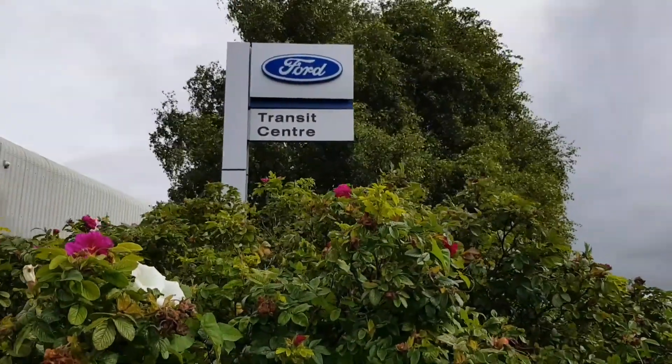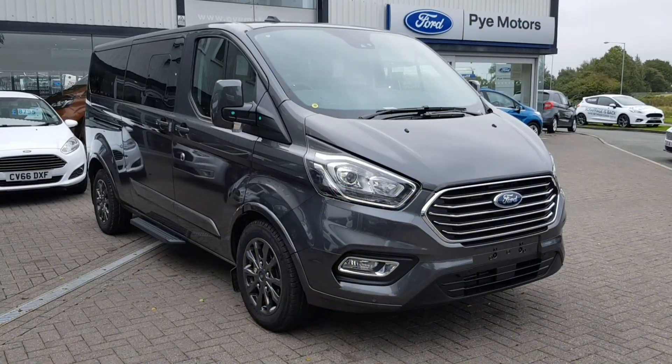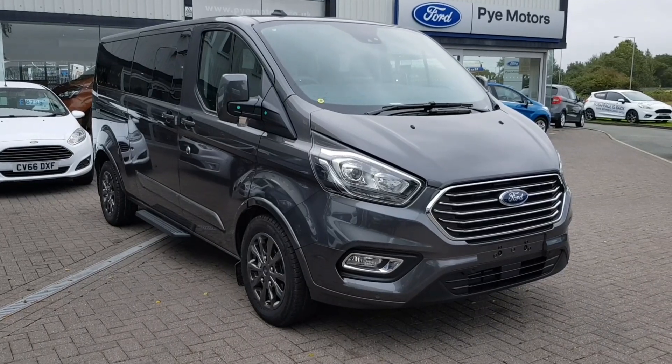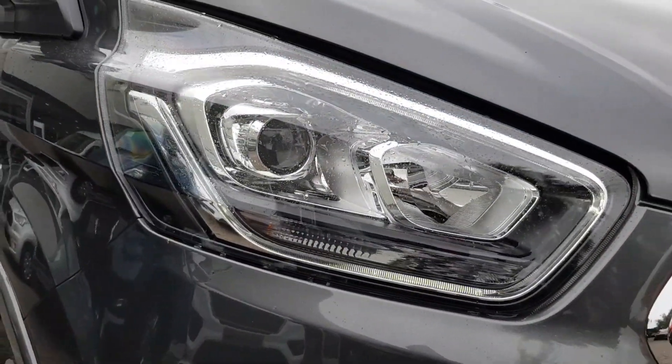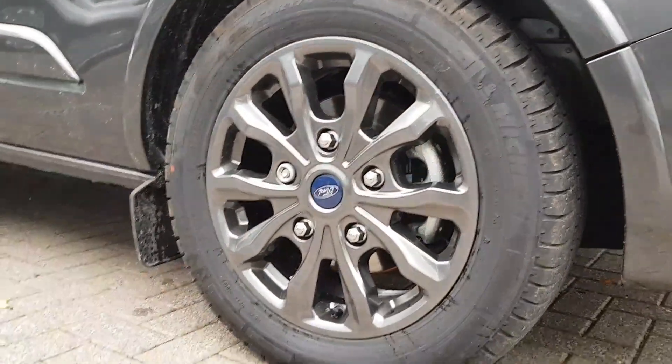Welcome to the Transit Centre at Pi Motors here in Morecambe. This is the Neo Custom Titanium X, the long wheelbase in magnetic grey with a 185 PS engine. You can see Ford's now famous daytime running lights and the Titanium X alloy wheels.